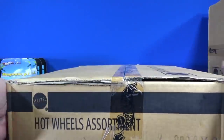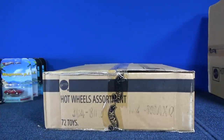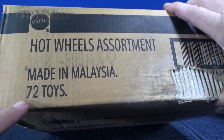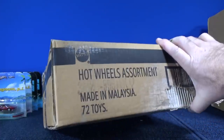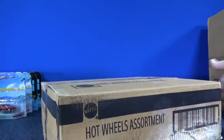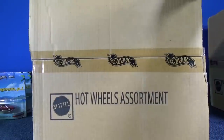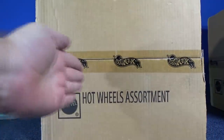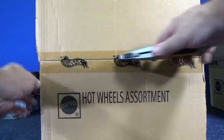As you can see, it's sealed — one piece of tape. How am I going to do this? Before I start cutting, as you can see, 72 toys. So it's still a 72-count case. It's just that it's a flat rectangular box. I'm going to go ahead and cut it this way. I don't know if the cars are packed like this or they're going to be packed like this — I might have to turn it sideways. We'll find out.